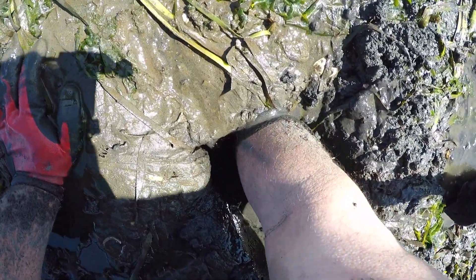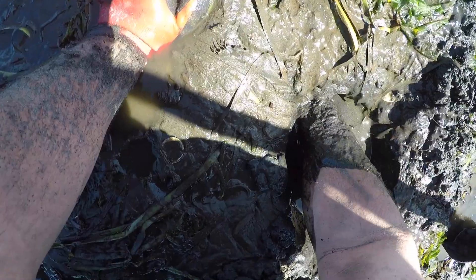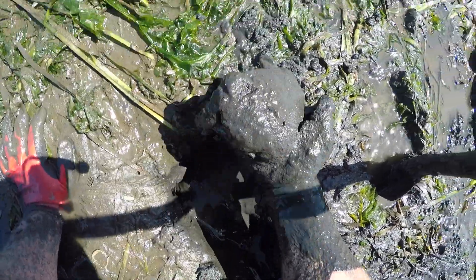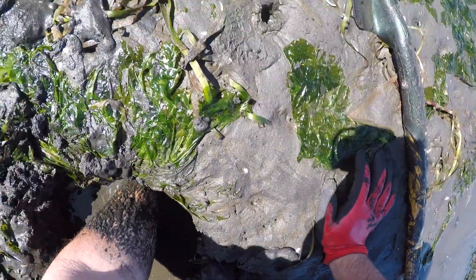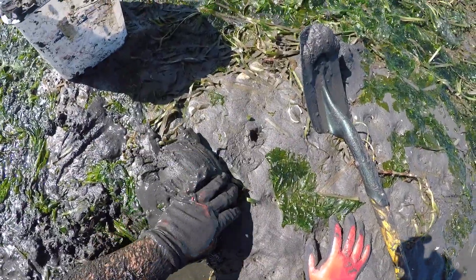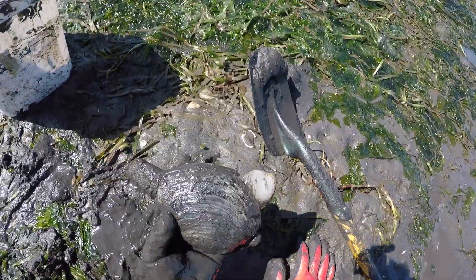Take your time here — they've got real soft shells and if they break they can cut you pretty badly. Here we go! Oh yeah, doesn't look like much does it? It's in there, I promise you. Another great clam. Oh yeah, look at our foot and our neck — big ol' clam!